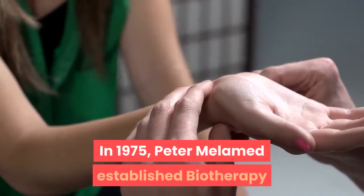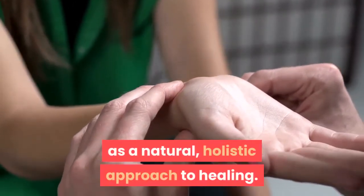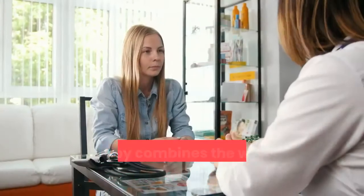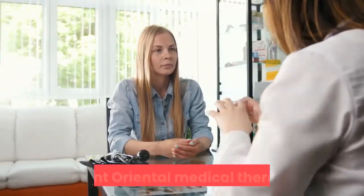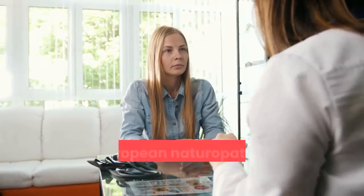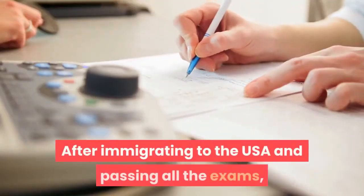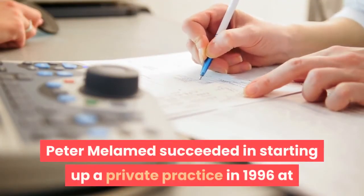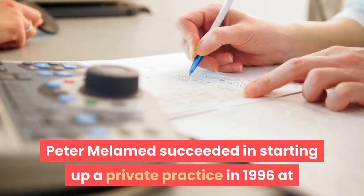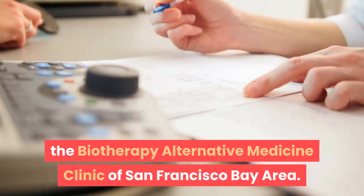In 1975, Peter Melamed established Biotherapy as a natural holistic approach to healing, combining the wisdom of traditional Russian folk medicine, ancient oriental medical therapies, and European naturopathy with cutting-edge western technology. After immigrating to the USA and passing all the exams, Peter Melamed started a private practice in 1996 at the Biotherapy Alternative Medicine Clinic of San Francisco Bay Area.